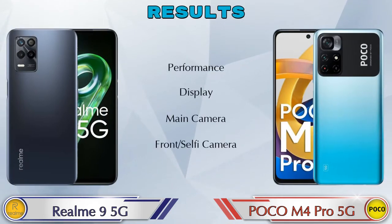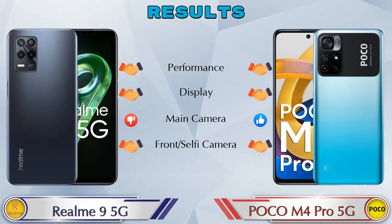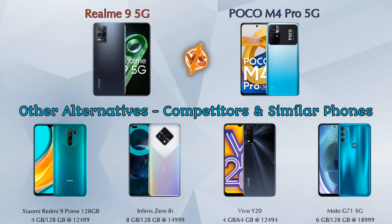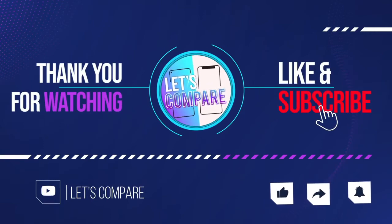Finally, talking about the results: in performance, both phones are the same; in display, both phones are the same; in the main camera, the POCO M4 Pro 5G is ahead; and in the front selfie camera, both phones are the same. Other competitors at the same price include Xiaomi Redmi 9 Prime, Infinix Hot 8i, Vivo Y20, and Moto G71 5G. Details about all competitor phones are available in the description.